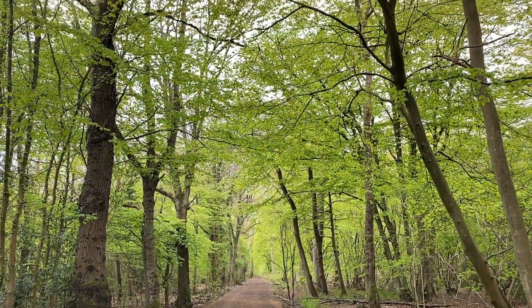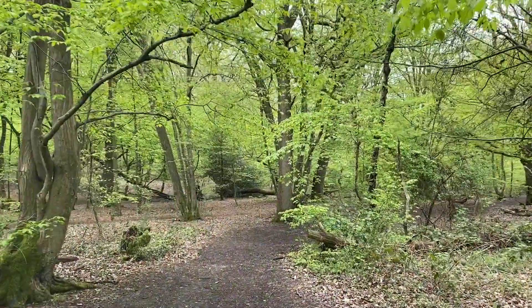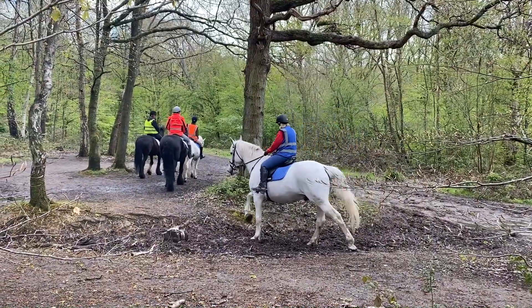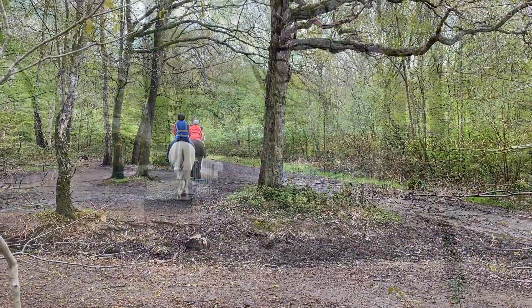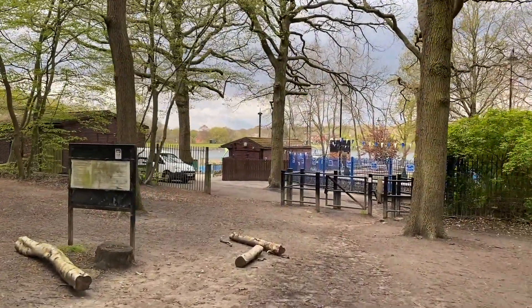Use of the site dates back to the Bronze Age — that's up to three to five thousand years ago. Proof of this was when archaeologists found Bronze Age weapons in the ground in the 1980s, some of which are likely to still remain. The woods are the remains of the dense woodland which would have covered the county of Middlesex from prehistoric times.